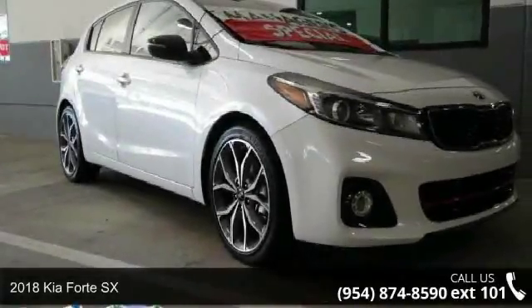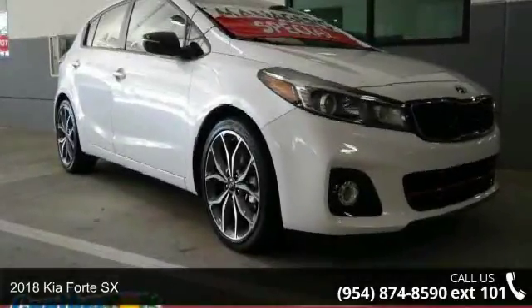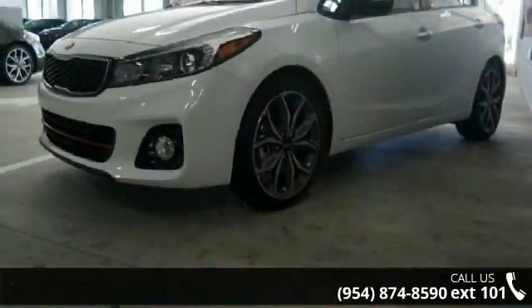Presenting the 2018 Kia Forte SX. If you are looking for a first-rate auto, this one could be yours today.